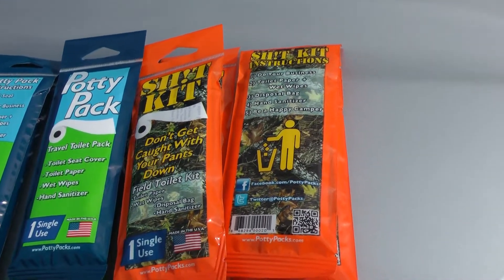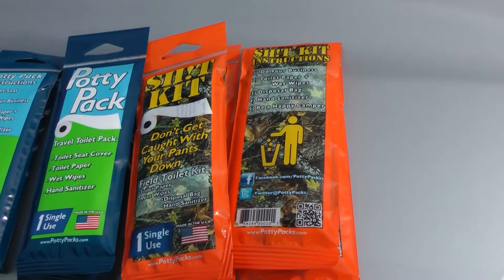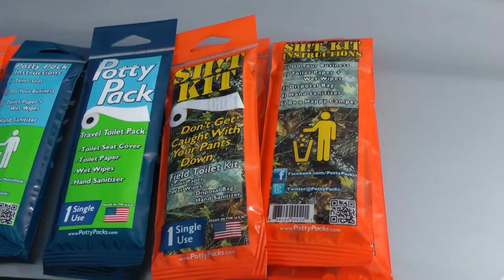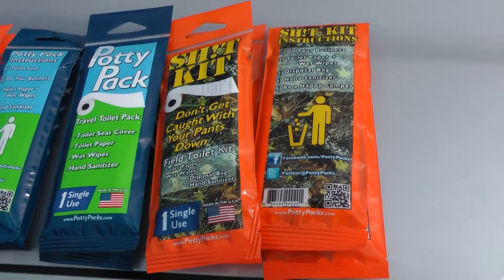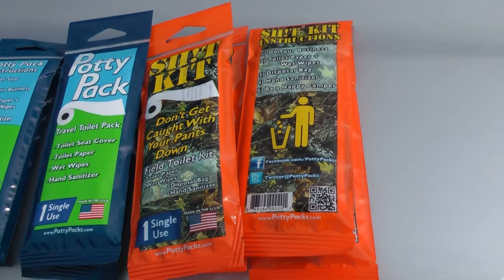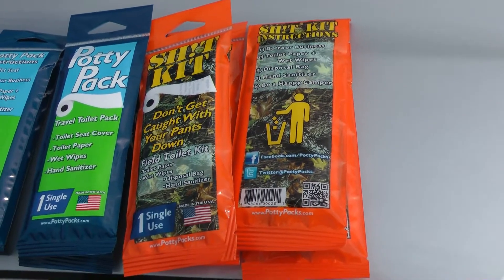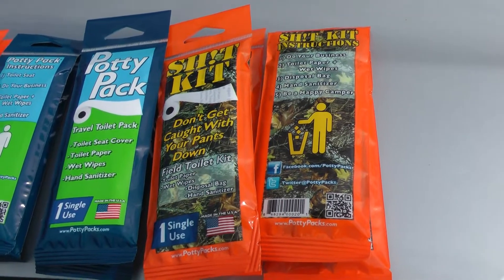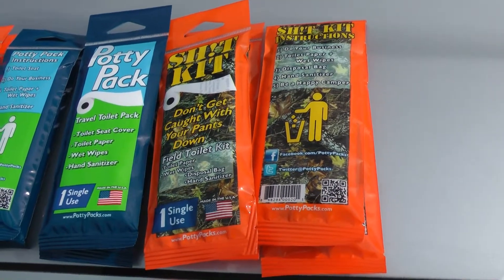The potty pack has a toilet seat, toilet paper, wet wipes, and hand sanitizer also. You can look up more on them on Facebook and on Twitter — facebook.com/pottypacks and Twitter at potty packs.